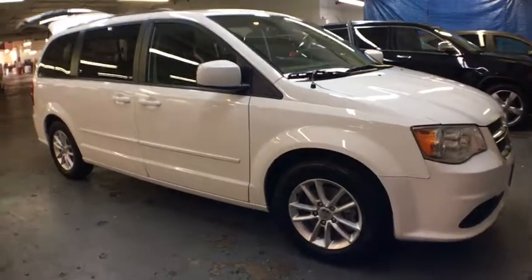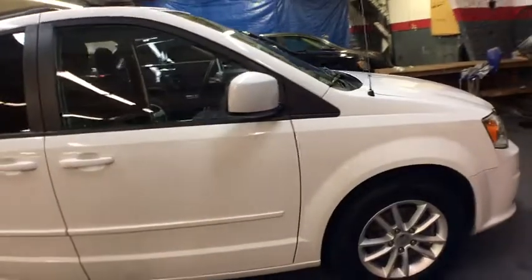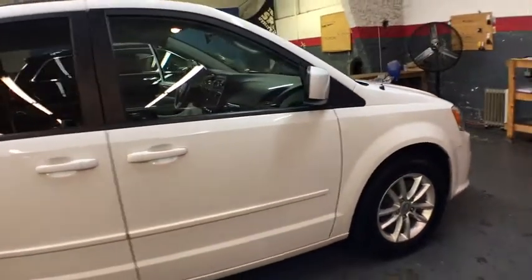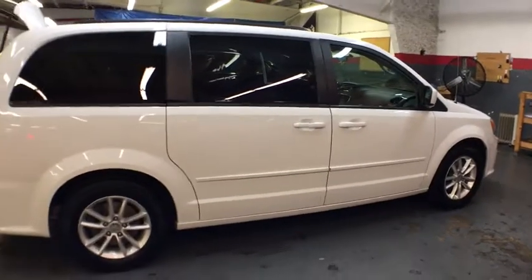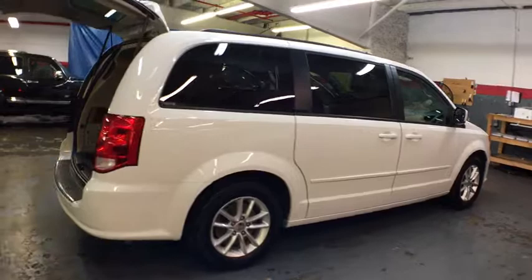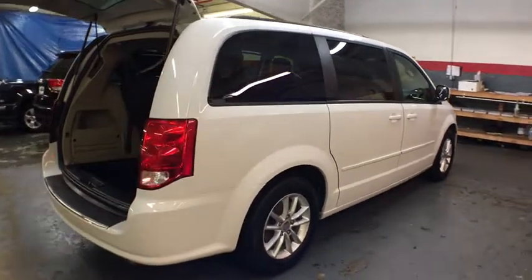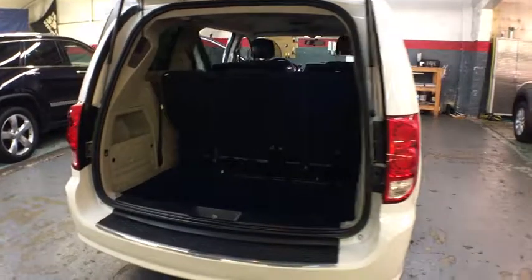2016 Dodge Grand Caravan. The Dodge Grand Caravan received the government's highest front and side crash rating of five stars. Its vast interior is widely praised, with an innovative seating arrangement, versatile cargo storage, and enough entertainment features to keep the kids entertained on road trips. This vehicle has less than 50,000 miles.